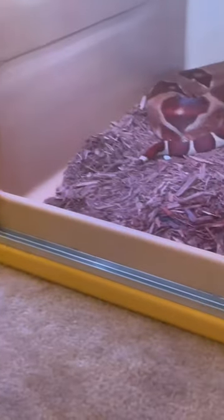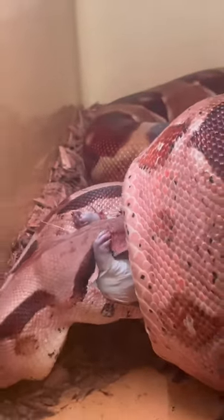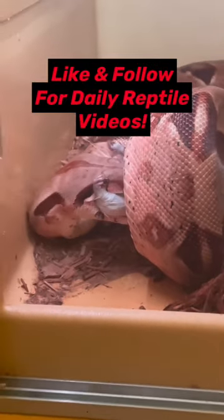You might notice that the prey I'm feeding today is frozen-thawed, and that is just because it is the safest and most humane option for feeding captive snakes. That's it for today, thanks for watching.